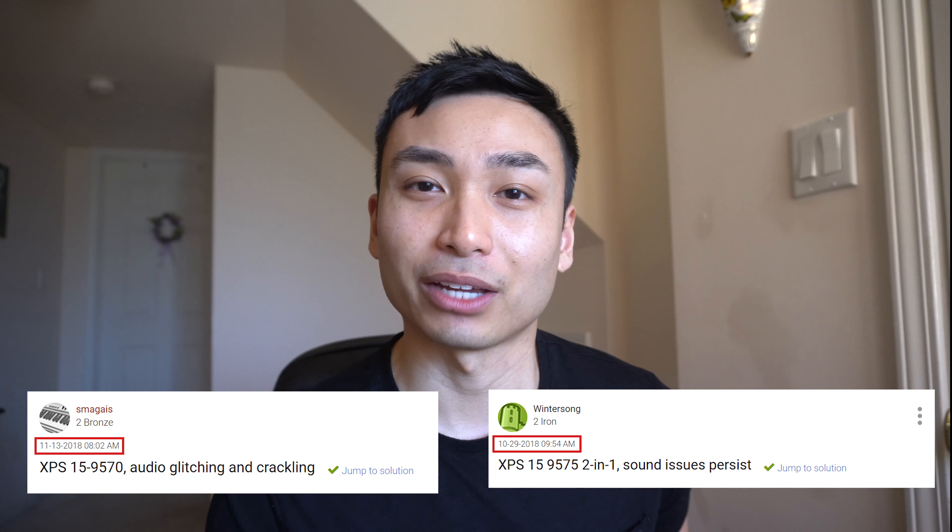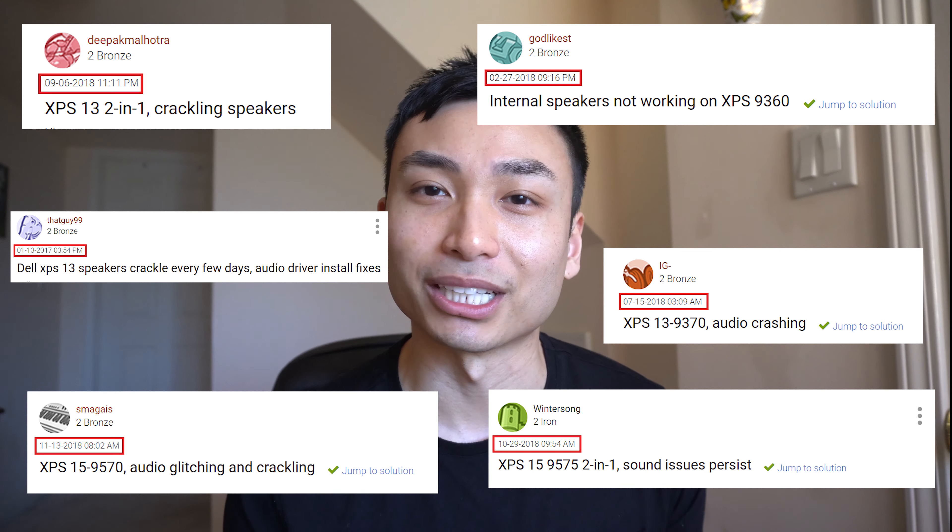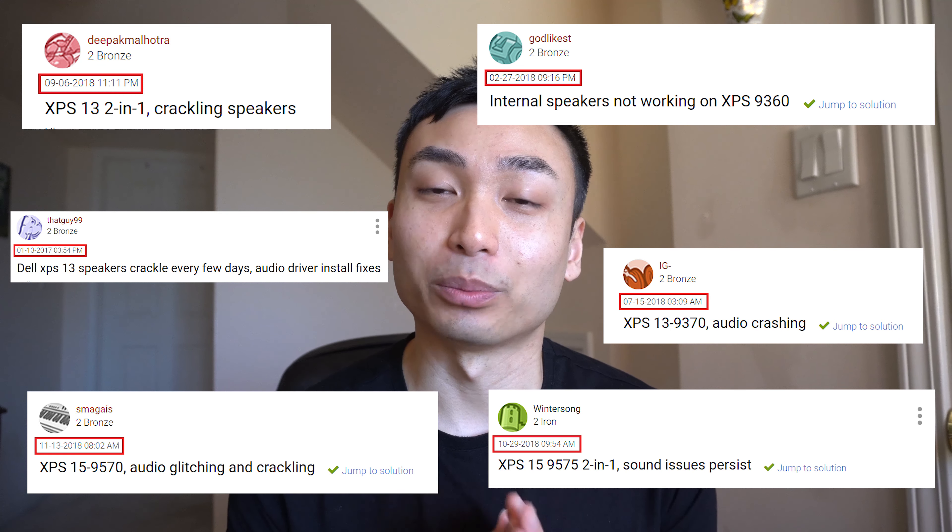If you do experience this problem, there are many reasons behind it. It can be as simple as an outdated sound driver, or as complicated as a hardware issue like bad wiring or a bad connection. If your sound drivers are up to date and you still experience this issue, you'll most likely have to return your XPS and get a new one. Should you be worried before buying? I'd say it's low risk — from my research, a lot of these complaints came from older XPS models from two to three years ago, and the 2020 to 2021 model should be perfectly okay.